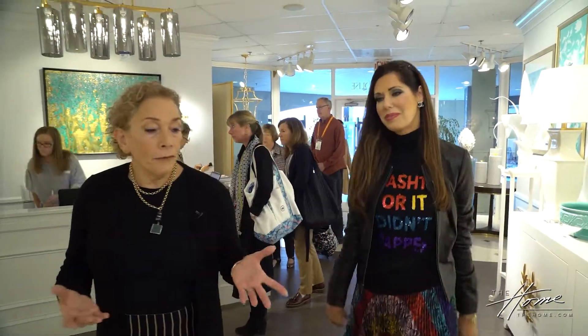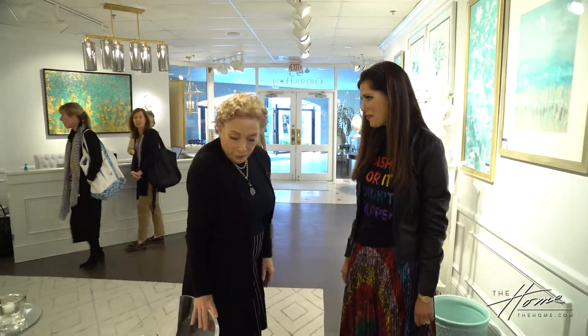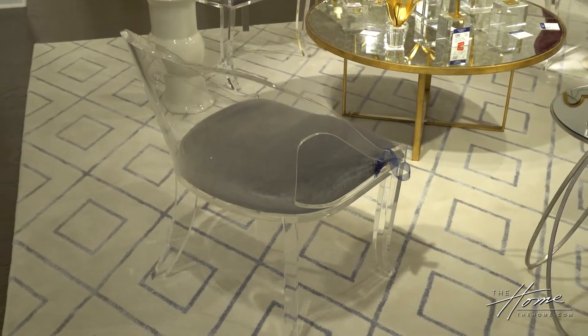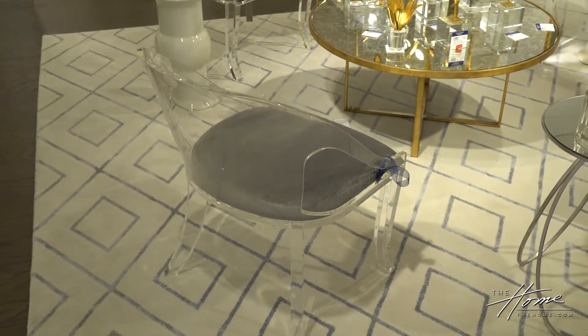As a designer, it's our job to get clients out of the box, especially with pieces like this. You're in Arkansas, I grew up in Savannah, Georgia, and live in North Carolina — you think of it as being pretty traditional. But I love the lucite I'm seeing now. How are you getting consumers to think about this as a look in their home?